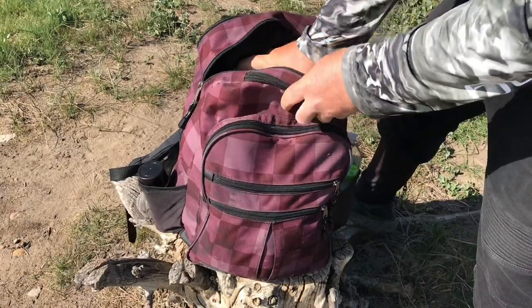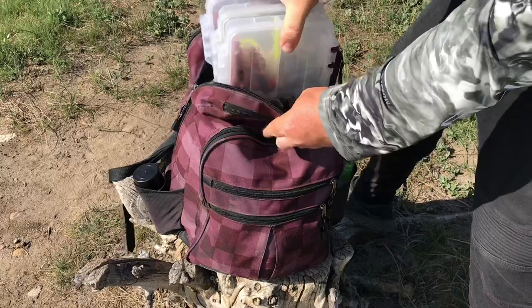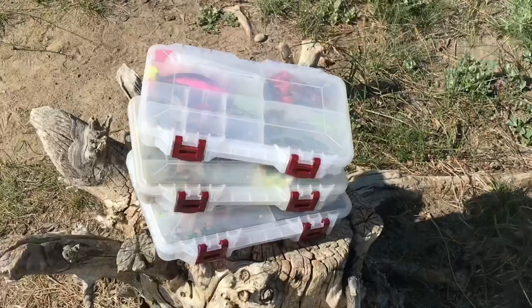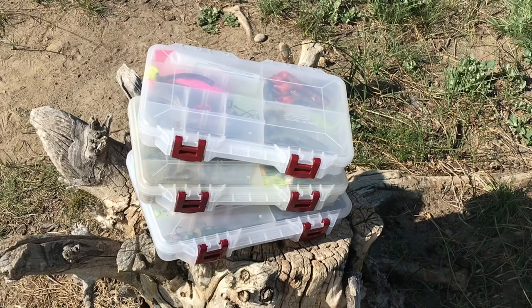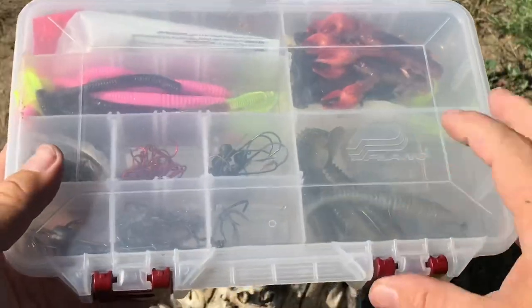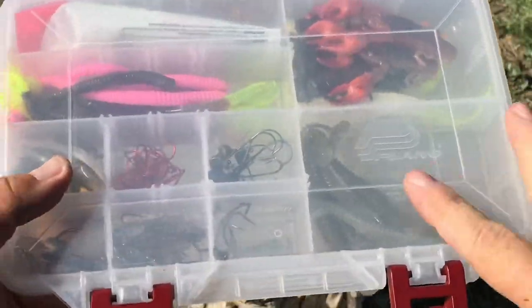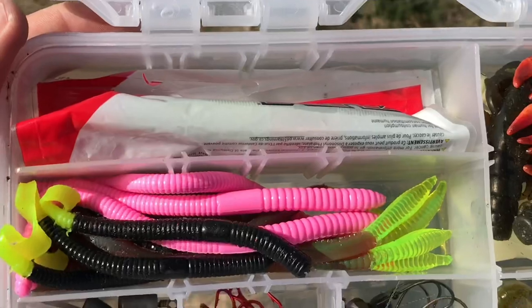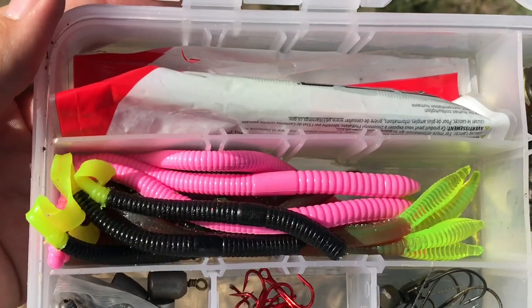When it comes to the main portion of my arsenal, I like to keep things contained to three small Plano boxes, which I find is more than enough to carry what I need. I'll walk you through what I keep in each one. This first box is where the majority of my terminal tackle and finesse baits will be kept, starting off with my Senko worms as well as a few of my favorite trick worms that I like to throw.